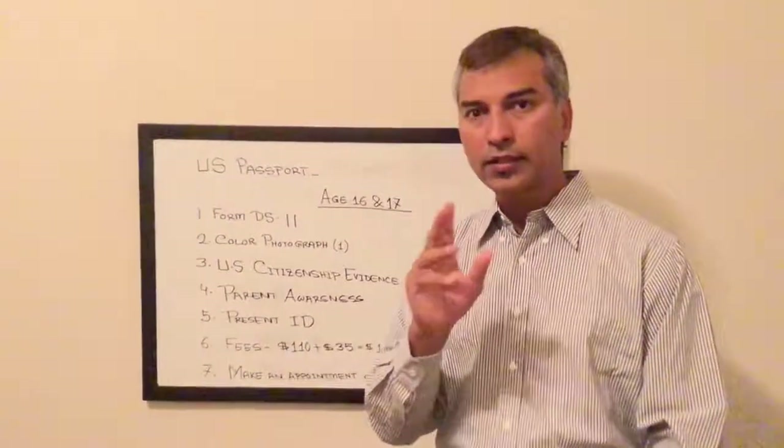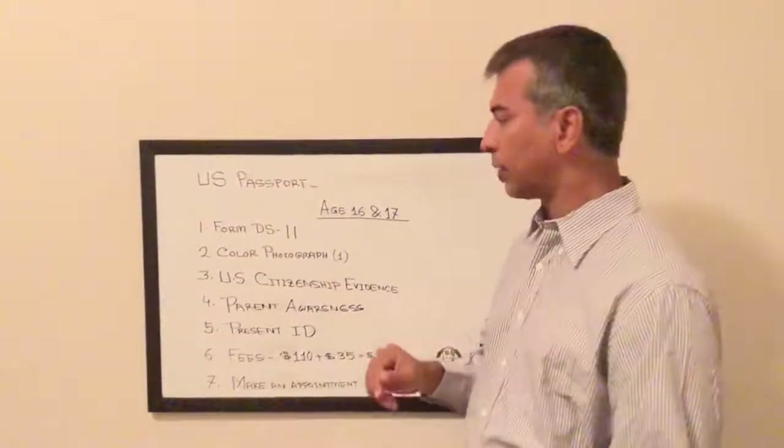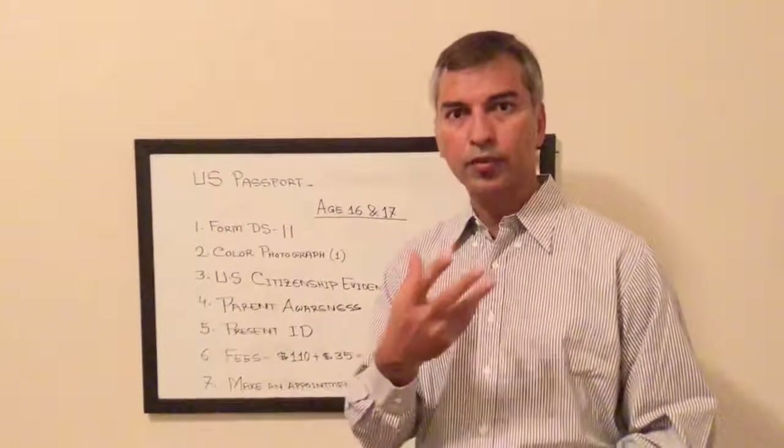You will need to print the form and sign it. You also need a 2x2 passport-size color photograph.